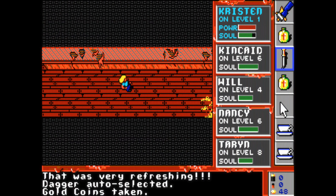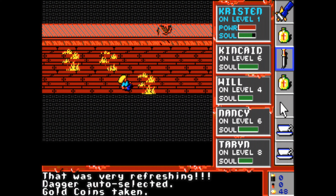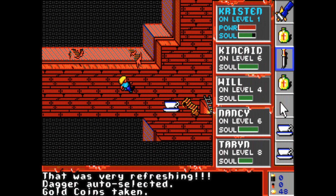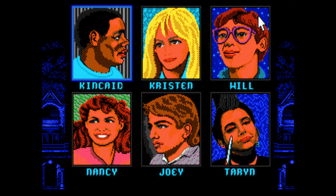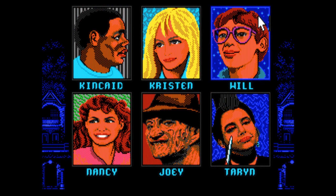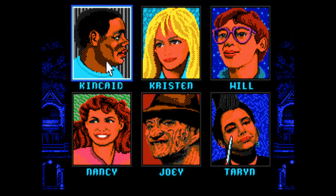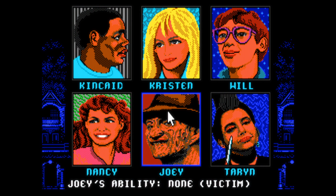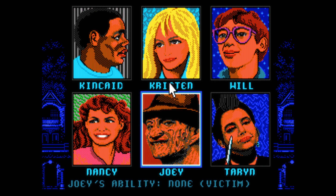The game very roughly follows the plot of the movie, so Freddy Krueger is out there capturing kids in his realm, and it's up to you to free your friends and defeat the evil monster for good. The game starts with a character selection, where you can select from five different kids that all have their special abilities. After you've selected one, the others will get kidnapped by Freddy and it's your job to rescue them from his realm.